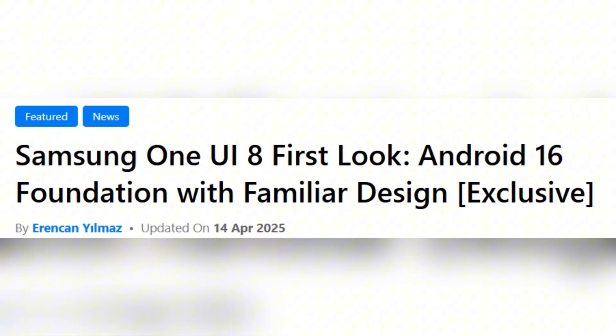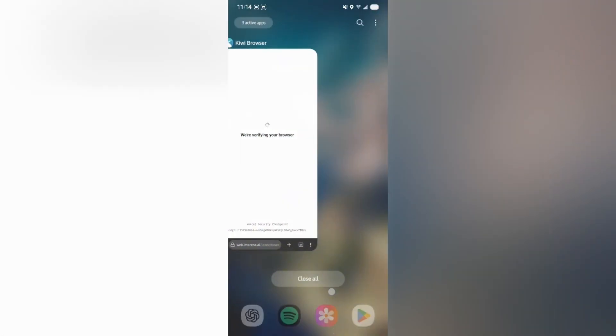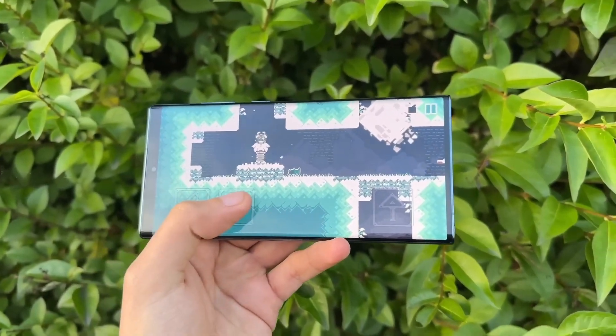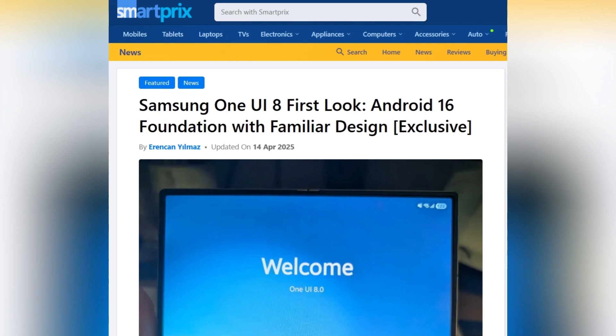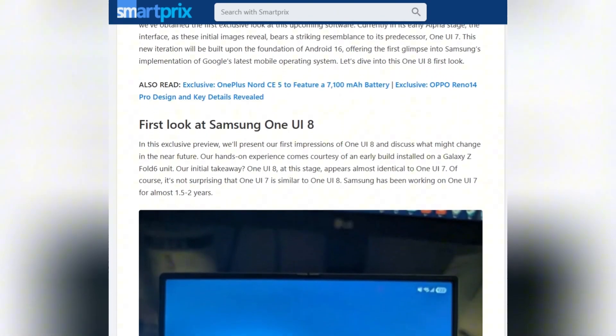One such leak involves a test version of One UI 8 running on the Galaxy Z Fold 6, giving us a first glimpse at what the update may bring. From what we've seen so far, One UI 8 appears to be more of a refinement than a reinvention, and closely resembles One UI 7 in terms of visuals, at least in its current stage.